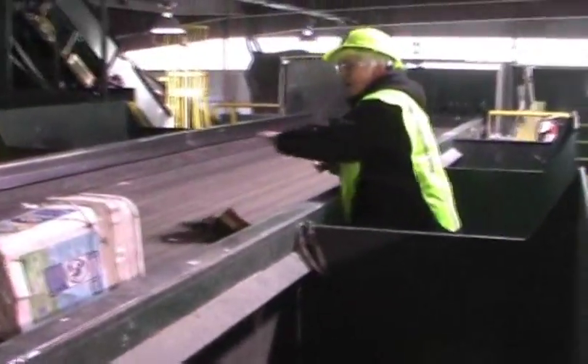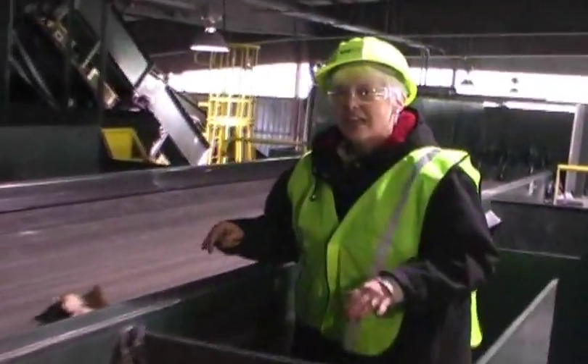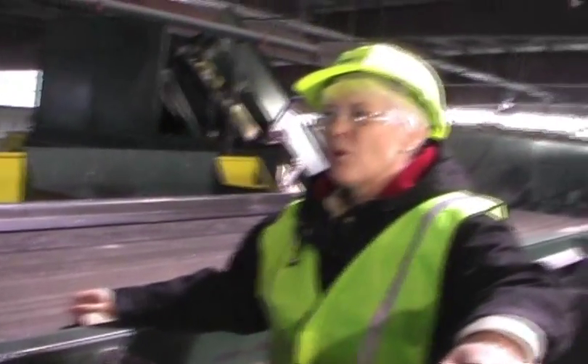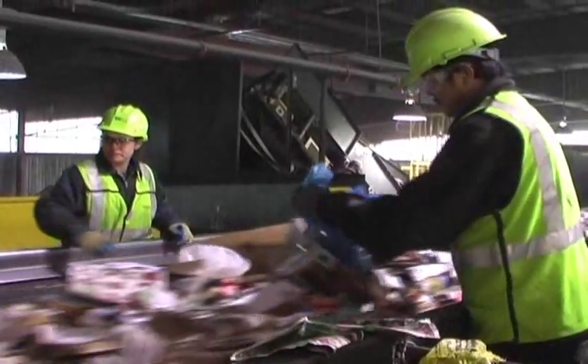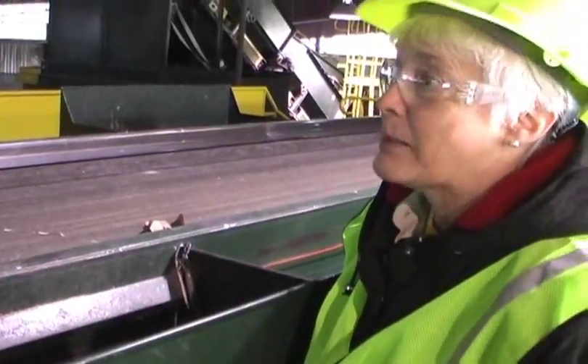As we move along, they will take things off of this conveyor that cannot be recycled. And that would be things like toys, shoes. If they see a newspaper go by in a bag, they'll grab it, shake it out, put the trash down there.